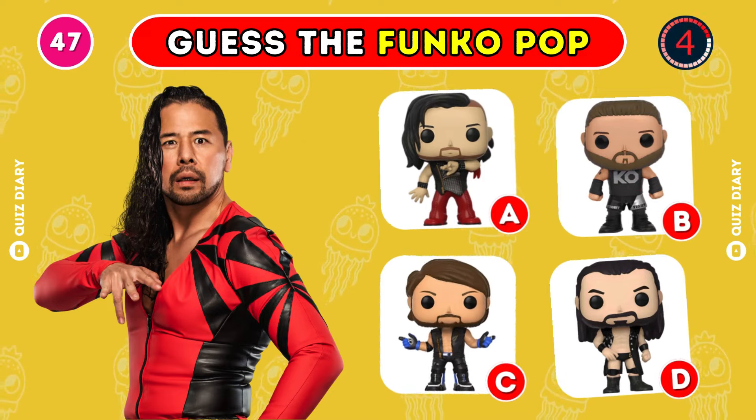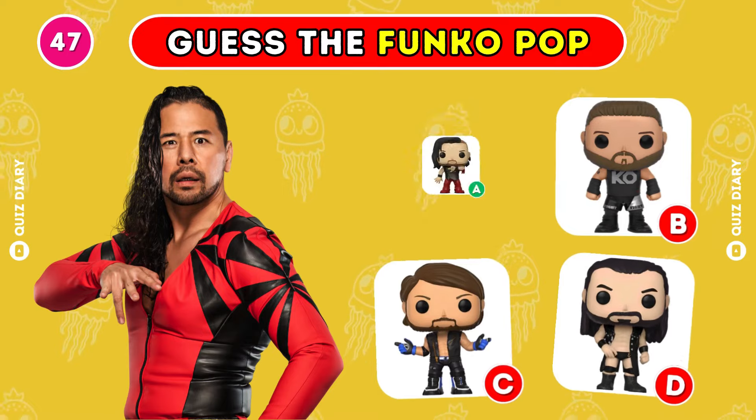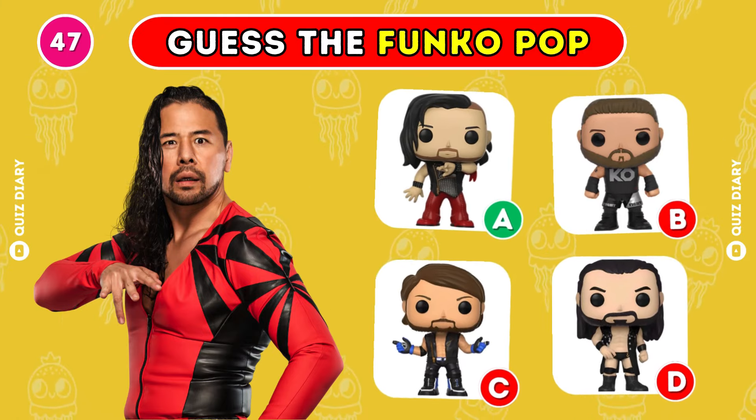Which Funko Pop of Shinsuke Nakamura is correct? Yeah, it's gotta be option A.